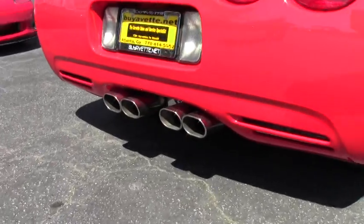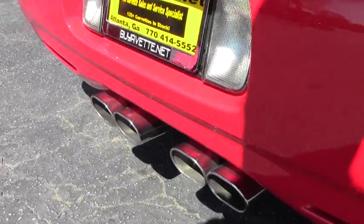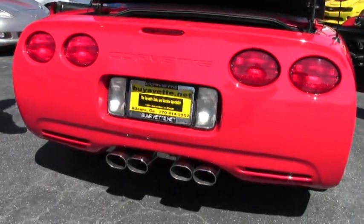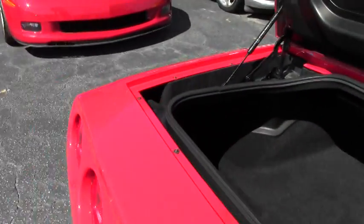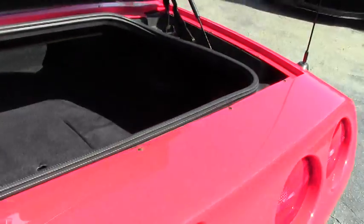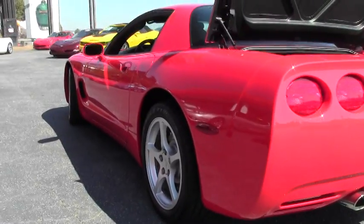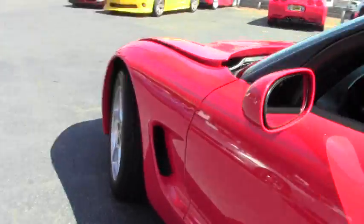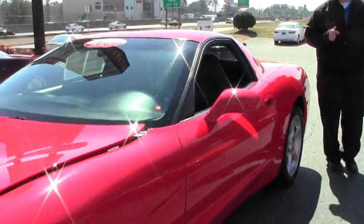And if you get up close, there is the C5 logo as well. It has a 345 horsepower LS1 engine and is a ton of fun to drive.